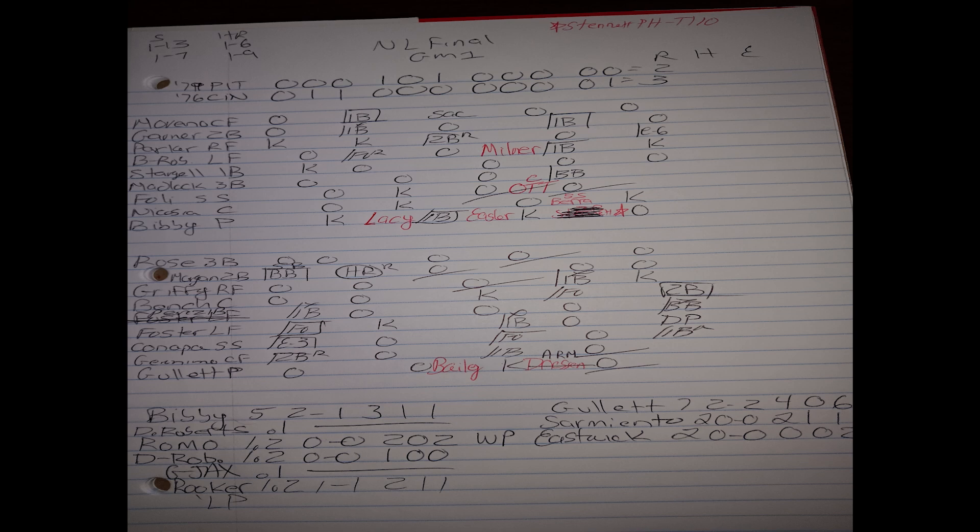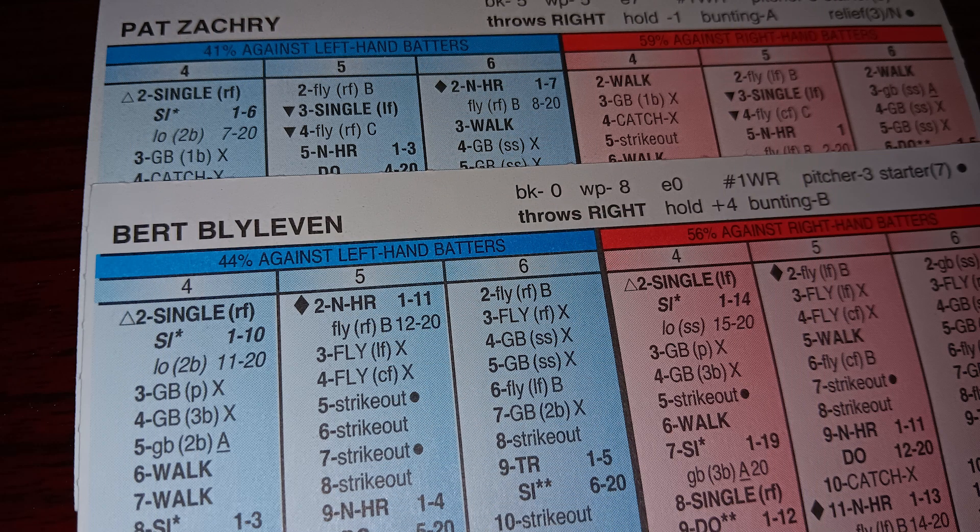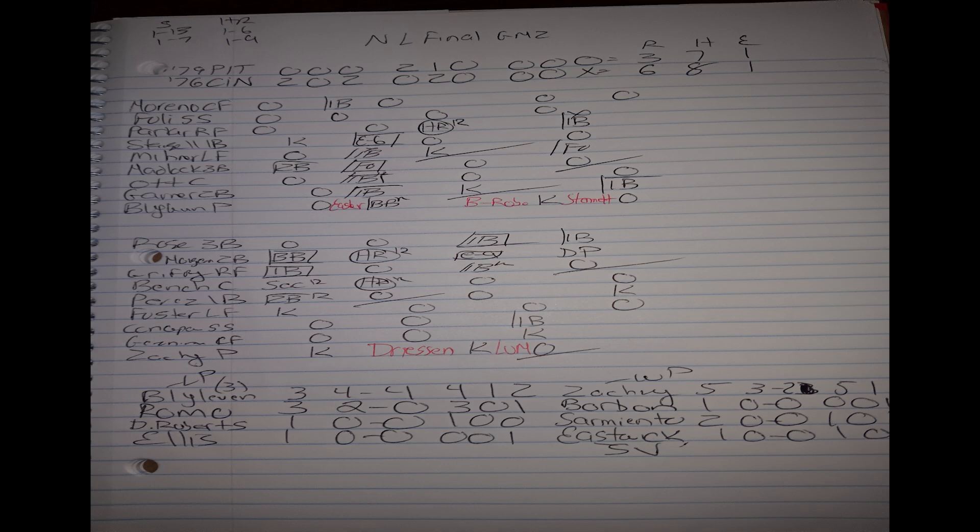In game two, I bring Blyleven back on three days rest for the '79 Pirates, and Pat Zachary goes for the '76 Reds. The '76 Reds take this one six to three. Home runs by Joe Morgan and Johnny Bench in the bottom of the third give the Reds a four-nothing lead. After a Dave Parker solo shot, the Pirates cut it to four-three, but then Dave Parker committed a big error when Joe Morgan was at the plate, putting runners on second and third with two out. Ken Griffey came through with a two-RBI single to make it six-three.